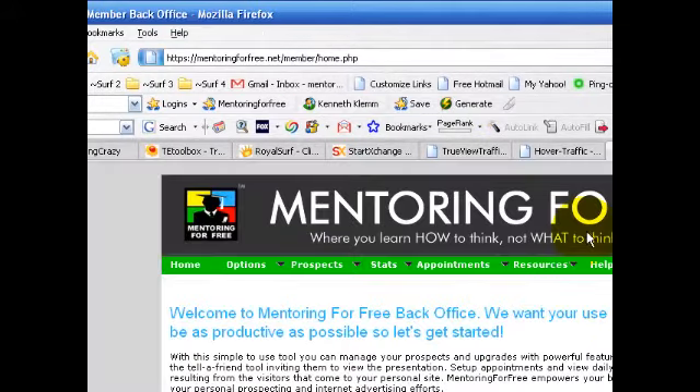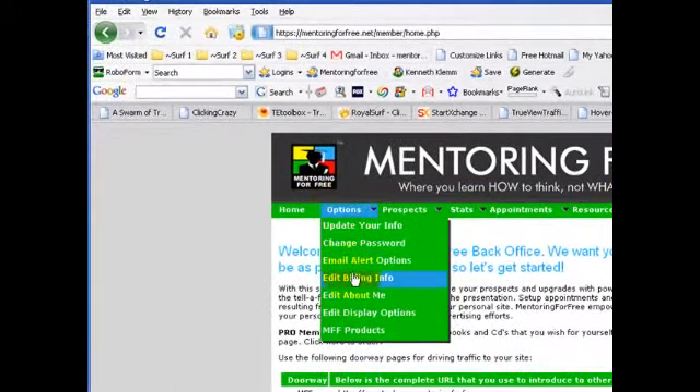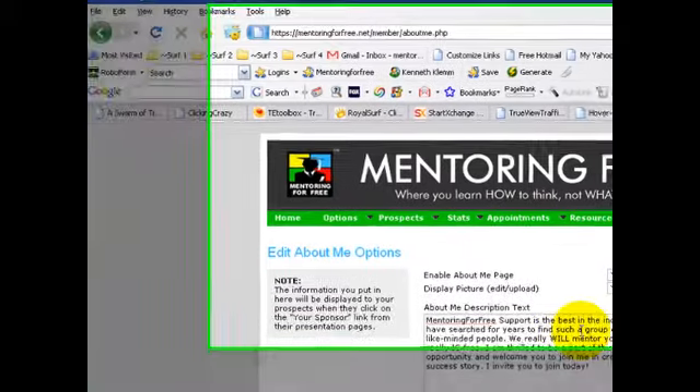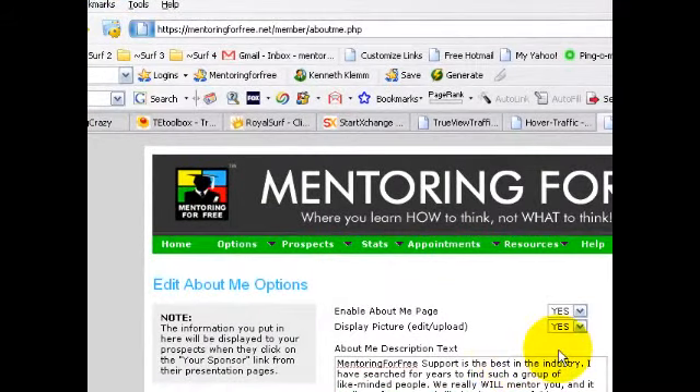So how do you upload your photo? You go to Options and click on Edit About Me. Here's where you can put that text we saw on the Mentoring for Free capture page, and here's where you activate your picture. You click the dropdown and say yes, display my picture, and yes, enable the About Me page. To upload your picture, click where it says Edit Upload next to Display Picture, and that'll bring you to the Upload Picture page.